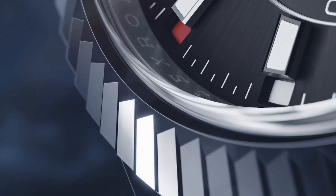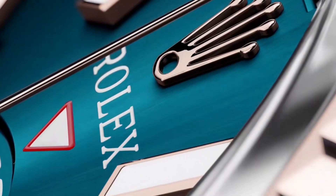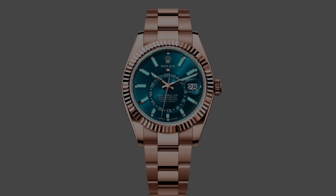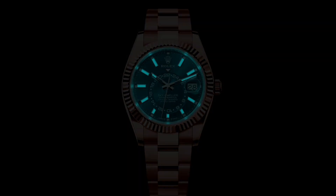The watch encapsulates a highly readable dial, which features a fixed inverted red triangle above the off-center 24-hour disc, making it easy to read the reference time. All markers are finished with Chromalight paint, which provides a long-lasting blue luminescence, providing excellent legibility especially in the dark.